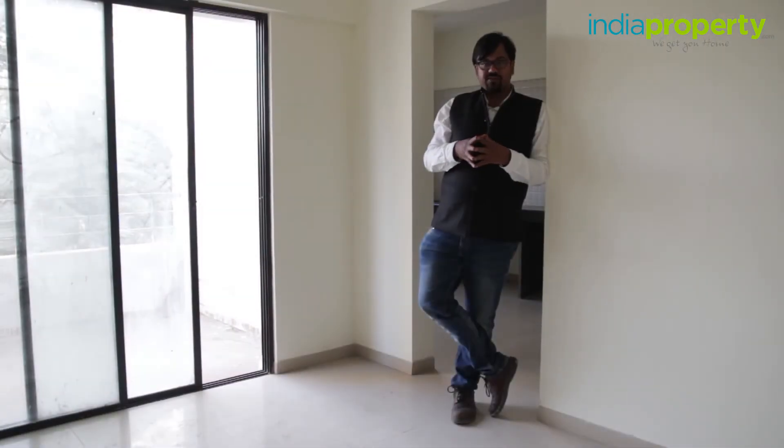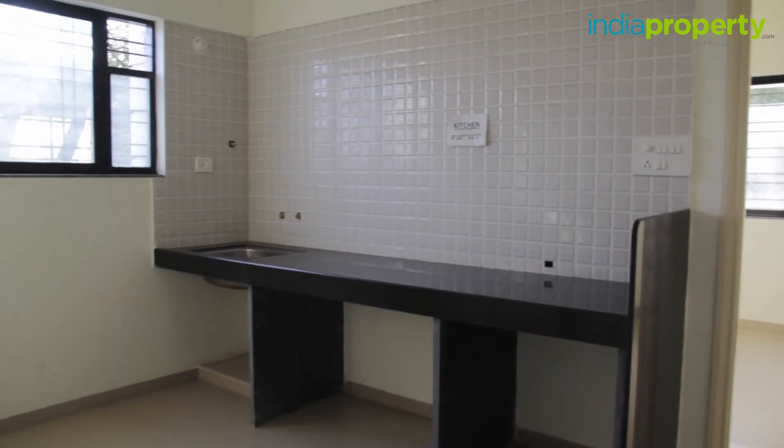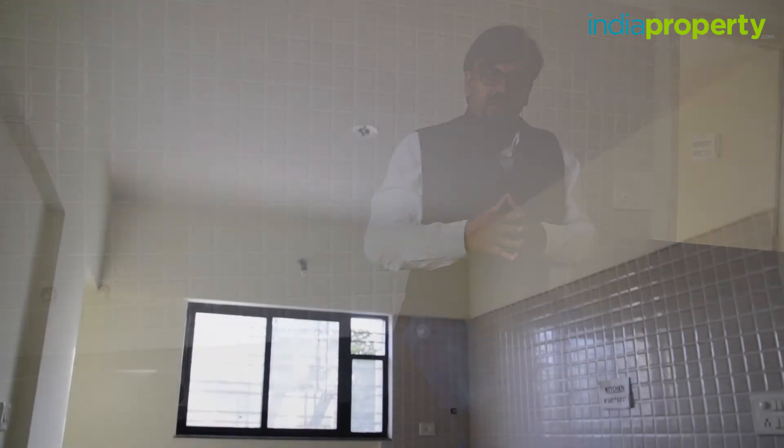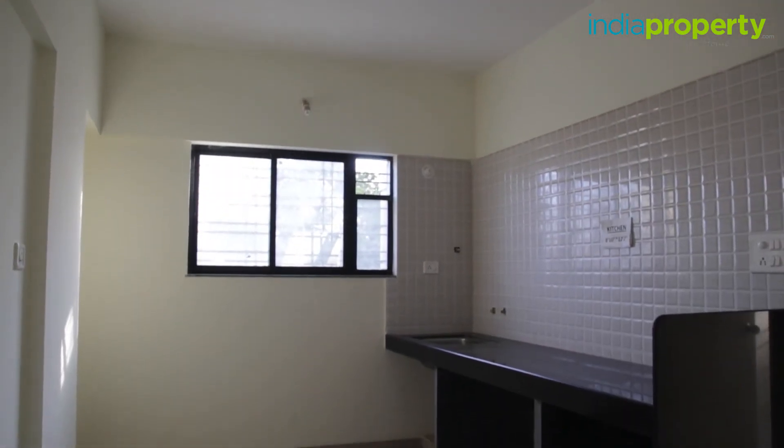Let us now move to the inside of the flat towards the kitchen. With dimensions of 8 feet 10 inches by 12 feet 2 inches, the kitchen is actually spacious for a 1 BHK. There is a granite countertop which ends in a stainless steel sink. One thing I do not like about this kitchen is that the window provided here is actually very small — it could have done with a better window.